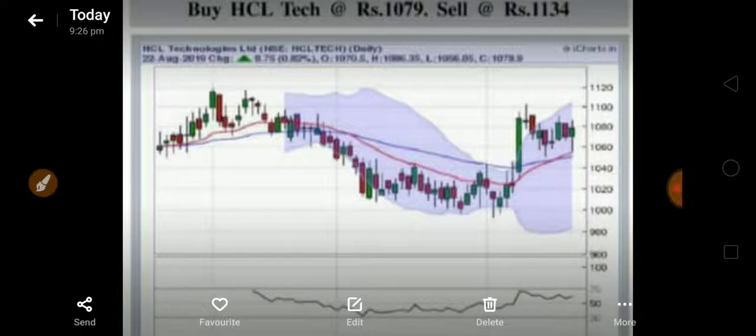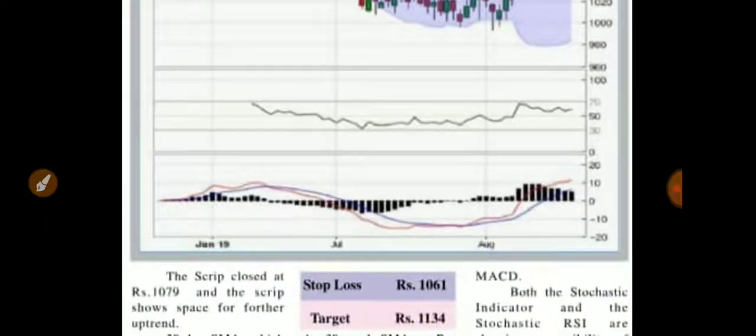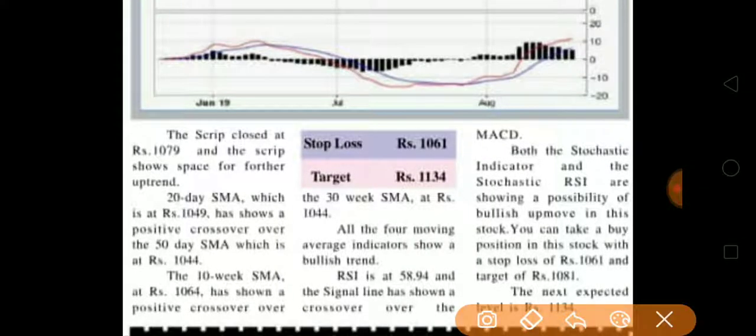The buying price is 1079 rupees and the target selling price is 1134 rupees. The stop loss you can maintain at 1061 rupees.